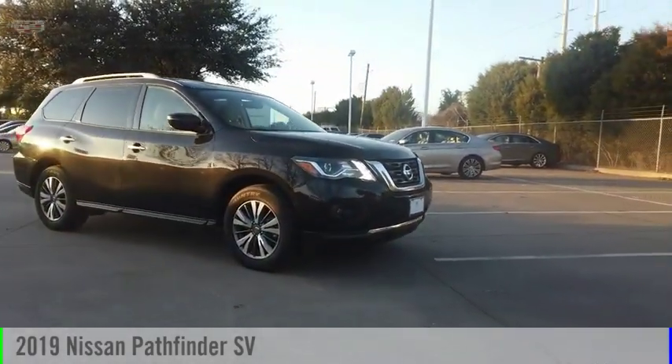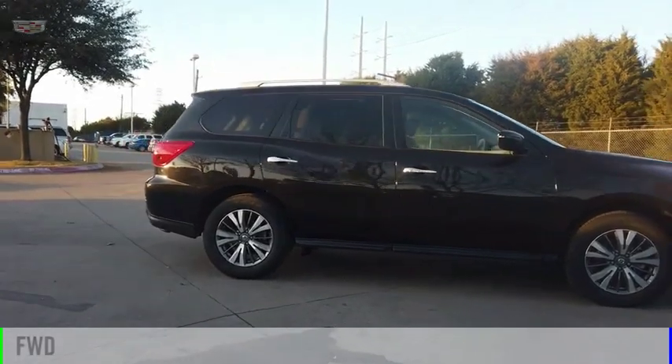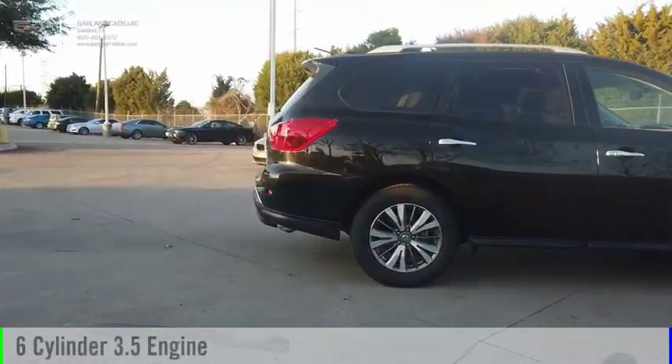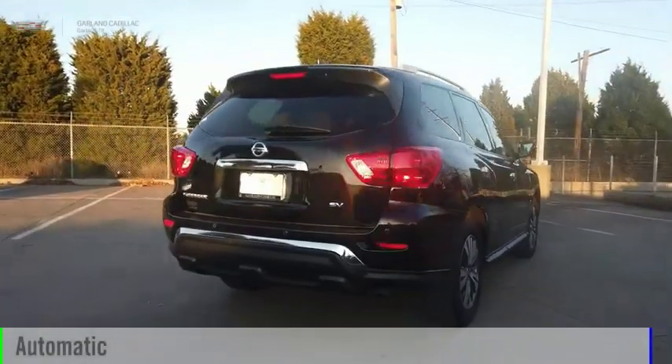We are pleased to show you the 2019 Pathfinder. This vehicle is powered by a front-wheel drive, six-cylinder, 3.5-liter engine, and comes with an automatic transmission.